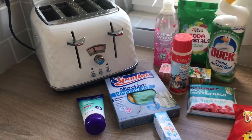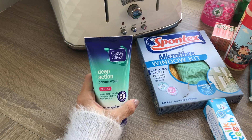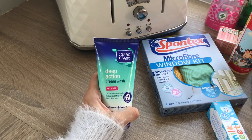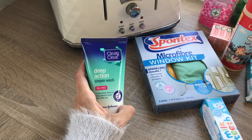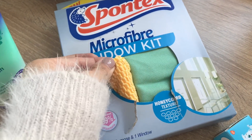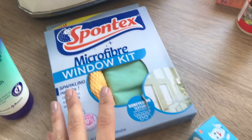My shopping has arrived! Starting with the cleaning and toiletries section — I picked up the Clean & Clear Deep Action Cream Wash, one I've used for years and years. It's actually not as harsh on your skin as people say. I just use this, Nivea cream, and micellar water to take my makeup off and it's always been great. I also got this window kit — I thought it might be the one Mrs Hinch talks about but I don't think it is, though I'm sure I'll use it anyway.